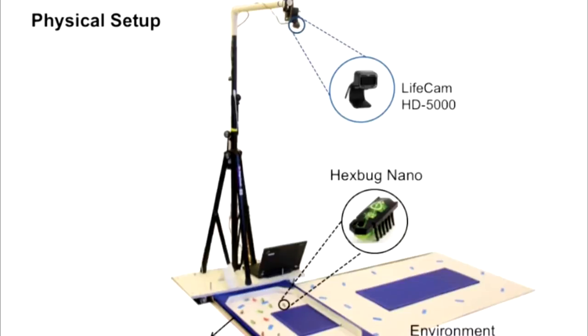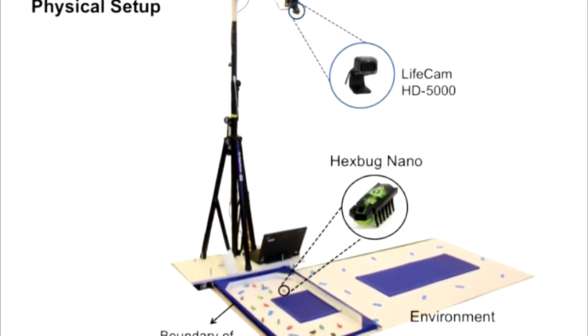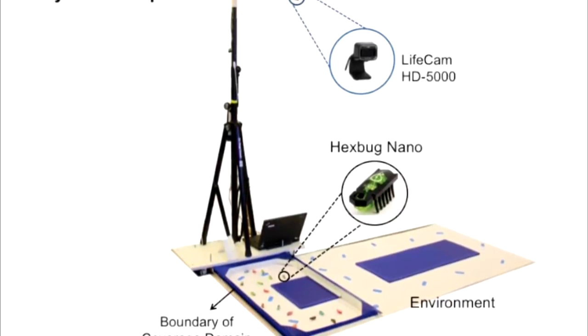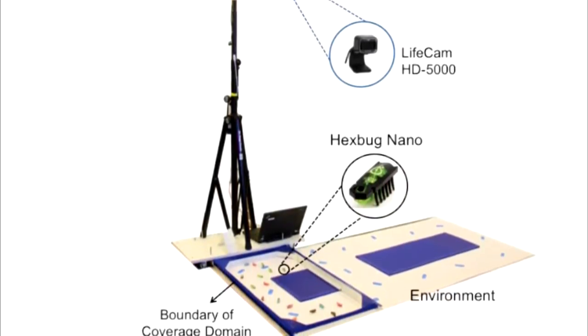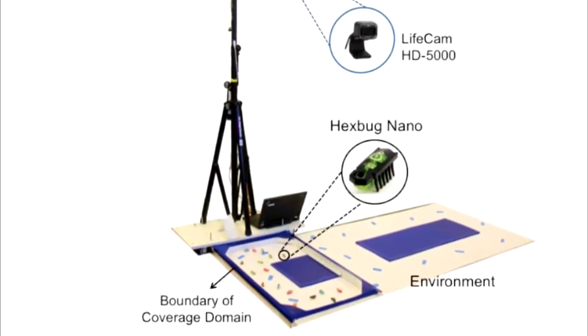Researchers at North Carolina State University (NCSU) have already demonstrated the hardware and software that would make this possible, and have now thrown drones into the mix to act as aerial beacons that guide and contain the biobots to areas of interest.